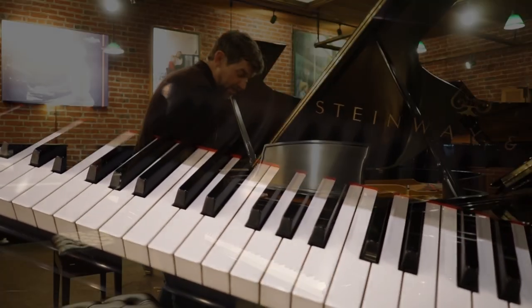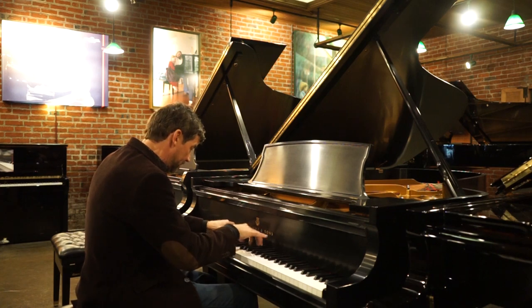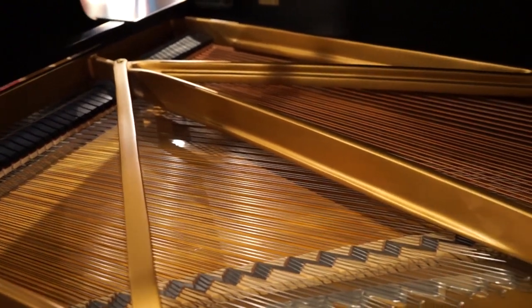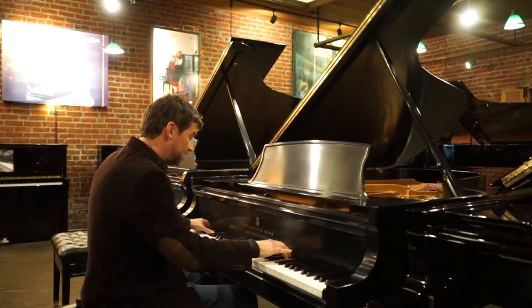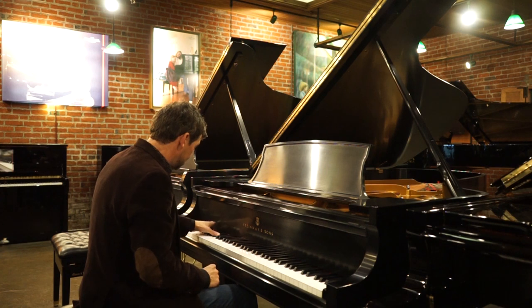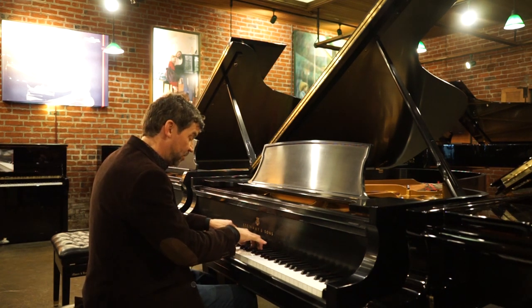This piano has a brilliant, lovely tone. Steinway is legendary for its big bass and its rich middle.